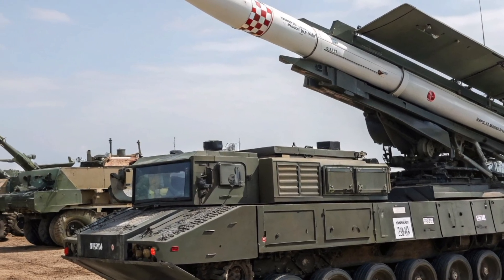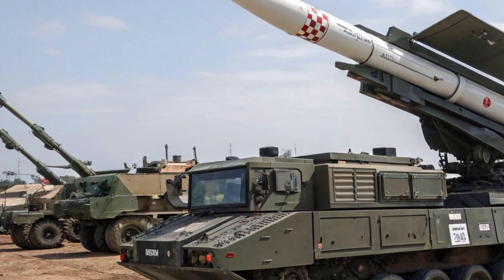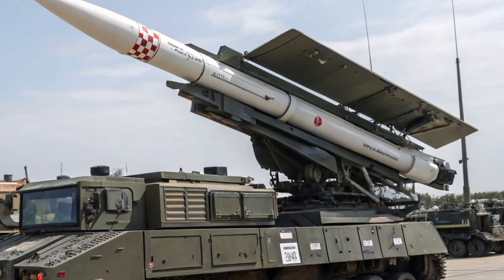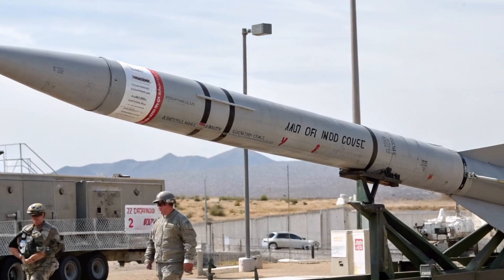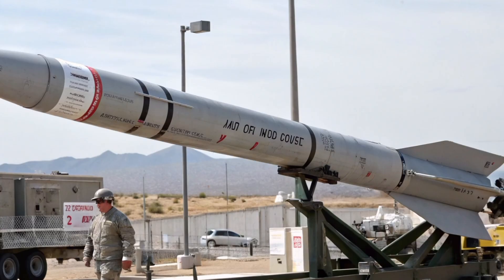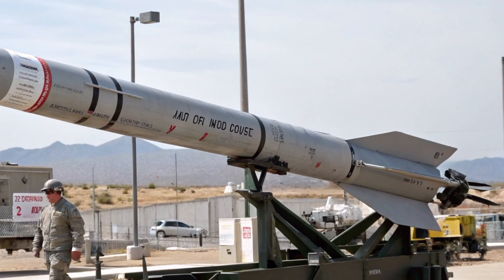The missile system's command and control components are equally critical, relying on advanced fire control software and secure digital communications to receive targeting data from ground-based observers, unmanned aerial systems, or higher command elements.